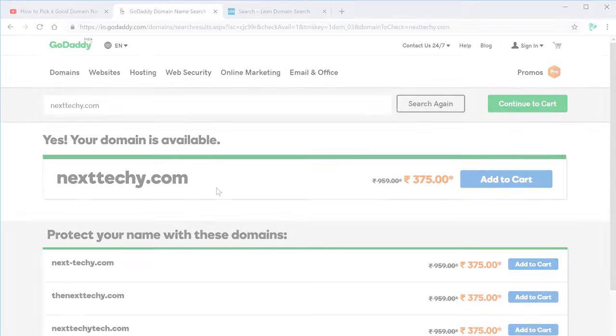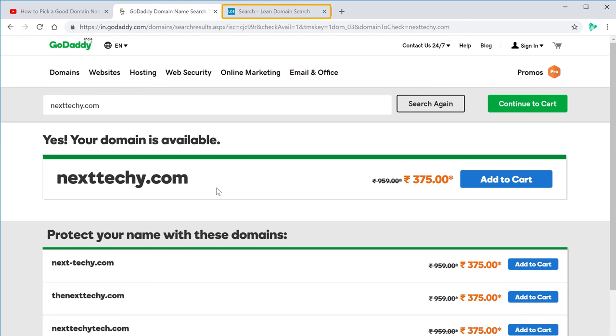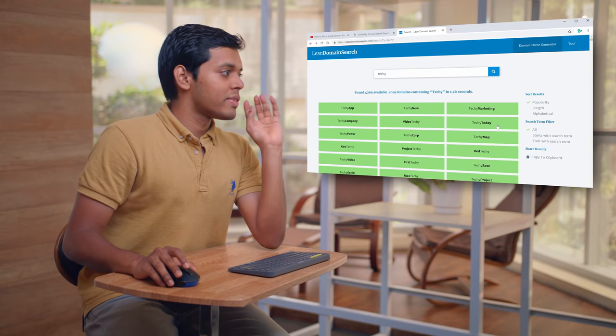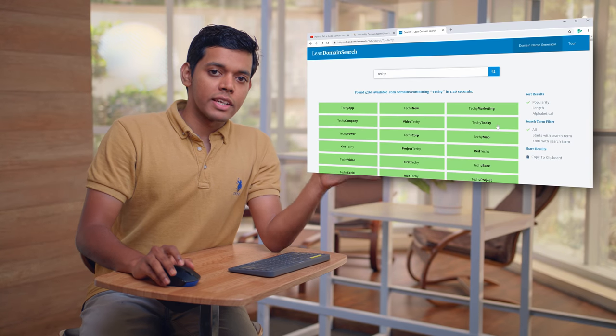So this is how you can find a good domain name for your website. Now let's go back to Lean Domain Search. If you have not found any good domain from this site, you can use our next method to find your domain. In the next method, instead of using one keyword, we are going to use multiple keywords to find your domain.